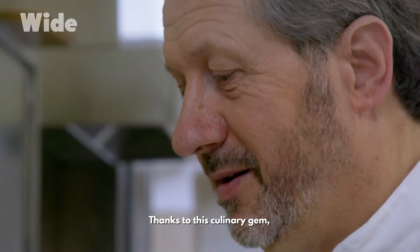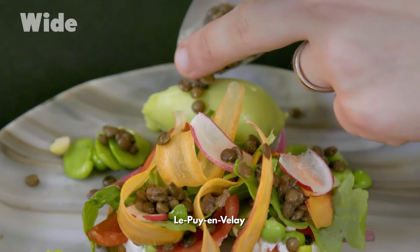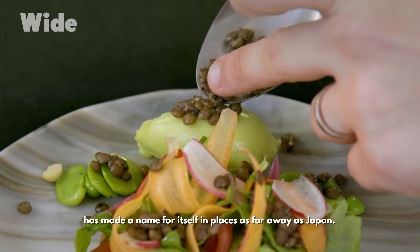Thanks to this culinary gem, Le Puy-en-Velay has made a name for itself in places as far away as Japan.